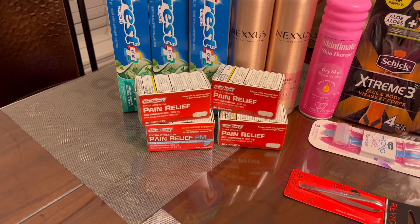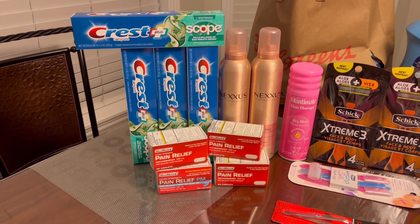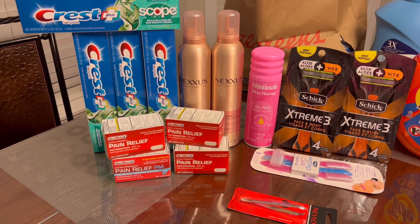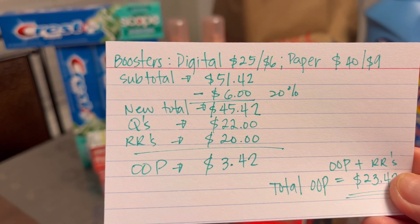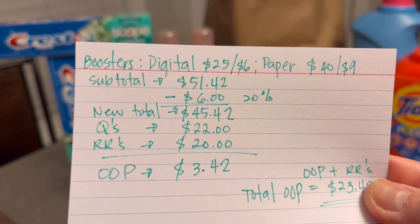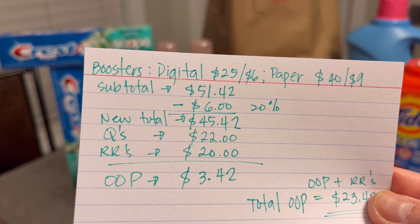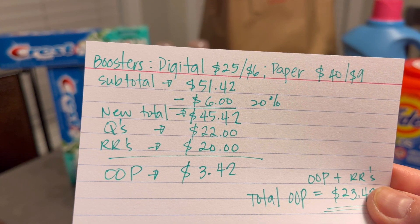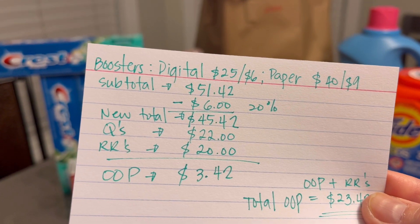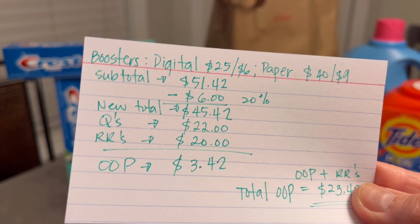My subtotal for all of these: our highest spend threshold here is $40, so we need to spend at least $40 after the store coupon, which is the 20 percent off coupon. Those are my boosters — digital booster and paper booster — but the highest spend threshold we need to meet is $40. My subtotal before the 20 percent off is $51.42, and using that 20 percent off coupon I saved six dollars, so my new total is $45.42, and we still met the spend requirements for our paper booster.